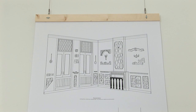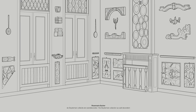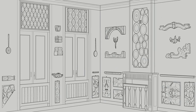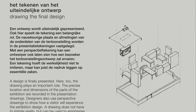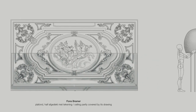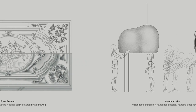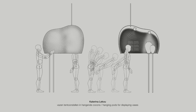The design is presented in a drawing. The various parts of the exhibition are precisely recorded. A perspective drawing shows how the visitor will experience the design. A drawing doesn't have to imitate reality, but can be used to emphasize essential things.